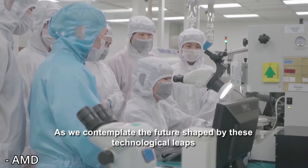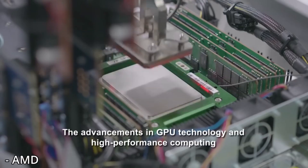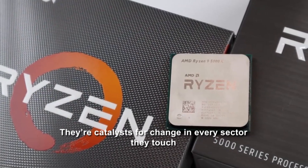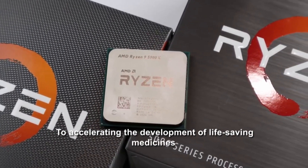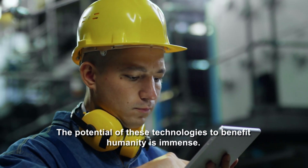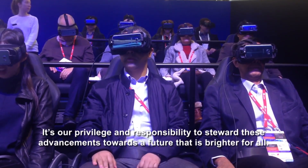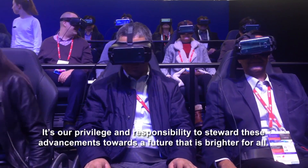As we contemplate the future shaped by these technological leaps, it's essential to consider the broader implications for society. The advancements in GPU technology and high-performance computing are catalysts for change in every sector they touch — from enabling more accurate climate models to accelerating the development of life-saving medicines. As members of the tech community and citizens of the digital age, it's our privilege and responsibility to steward these advancements toward a brighter future for all.